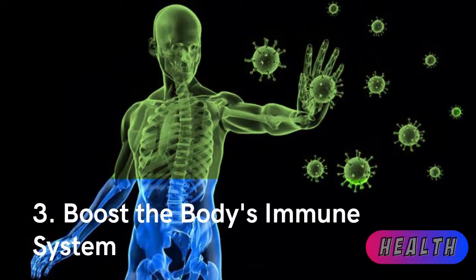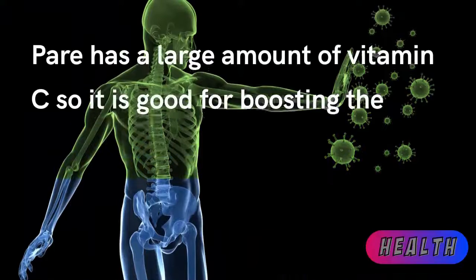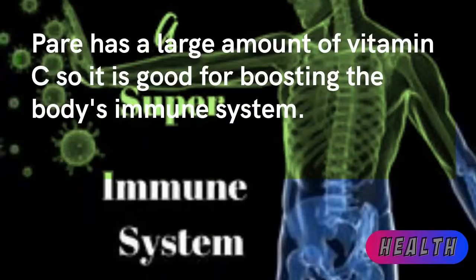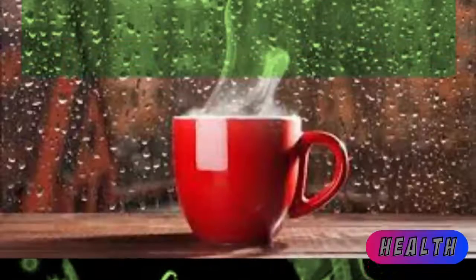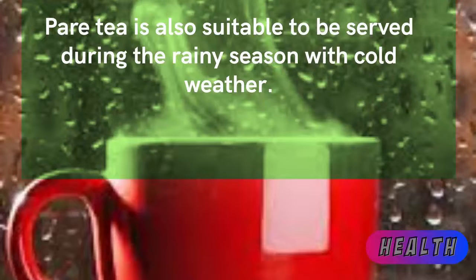Third: boost the body's immune system. Bitter melon has a large amount of vitamin C, so it is good for boosting the body's immune system. Bitter melon tea is also suitable to be served during the rainy season with cold weather.